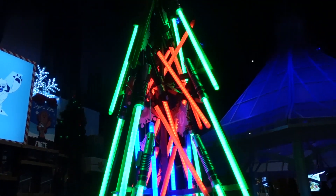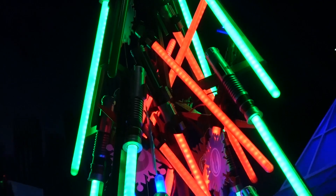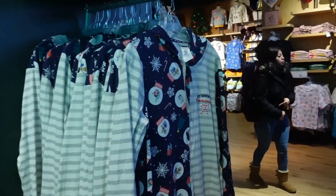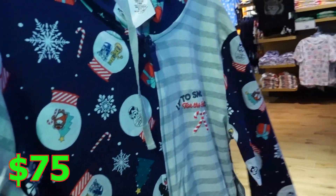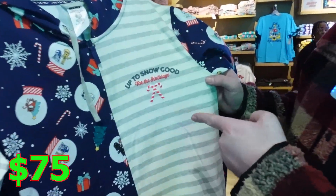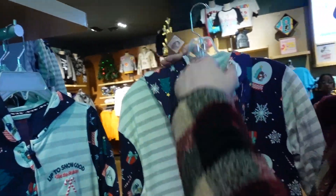Now you're talking my language — this is my type of Christmas tree, made of lightsabers. Who needs trees when you just have lightsabers? And there's a Star Wars onesie downstairs, but this one might be better. This is a Star Wars onesie and it's actually softer. It says 'up to snow good.' I love the puns. And it has a hood!